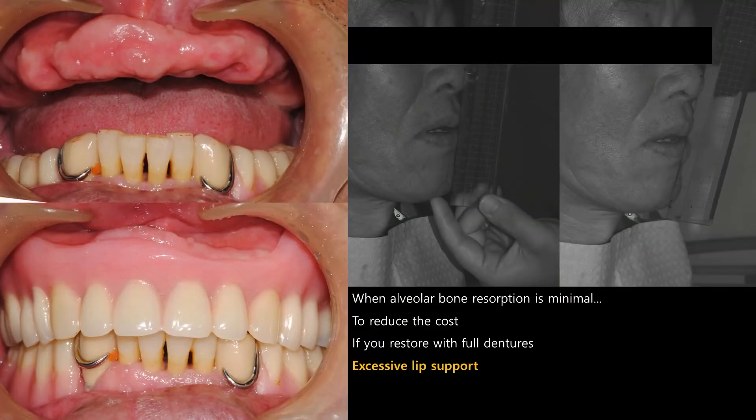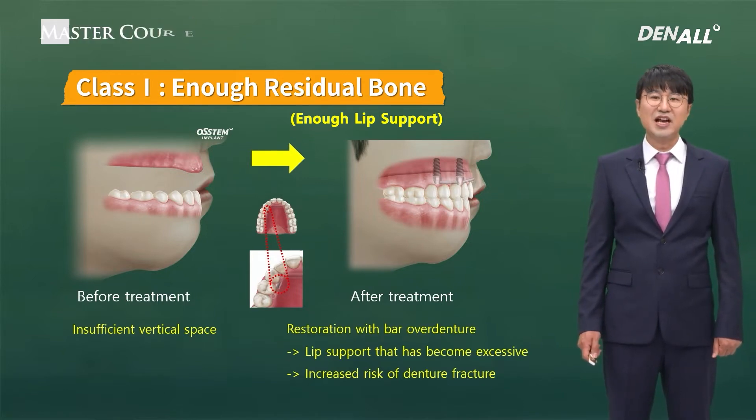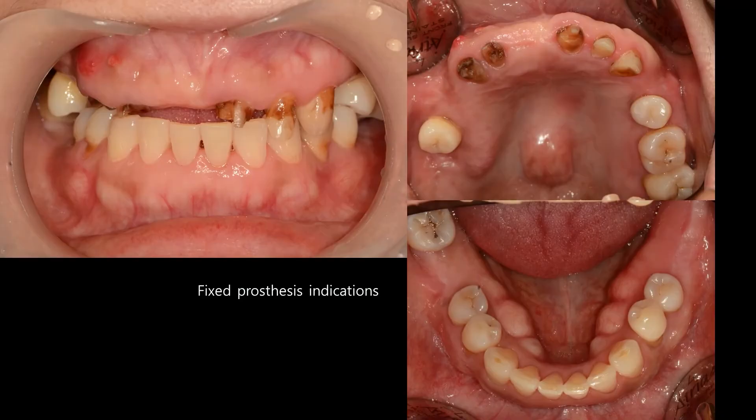The alveolar bone resorption is minimal. If you use removable and there is excessive support, then in insufficient space, if you do an overdenture, you not only have excessive support but fracture and other problems can arise. So if alveolar bone resorption is minimal and there is economic viability, then fixed prosthesis will be the best option. Residual bone is sufficient — it's a fixed prosthesis indication. In such a case, if you use overdenture as a compromise, you could have a lot of problems.